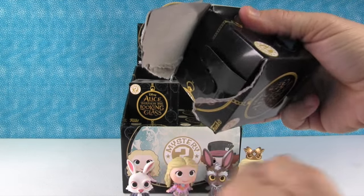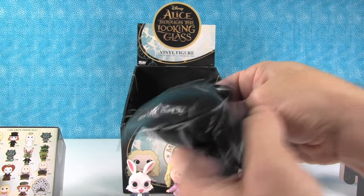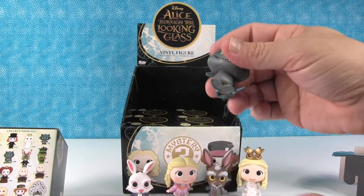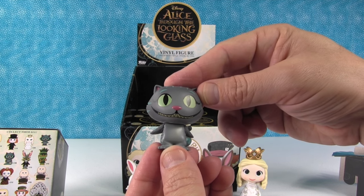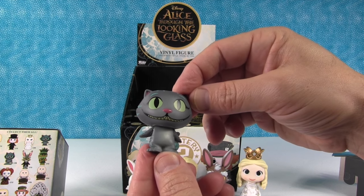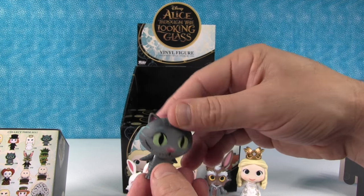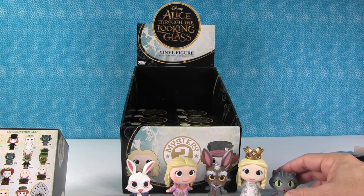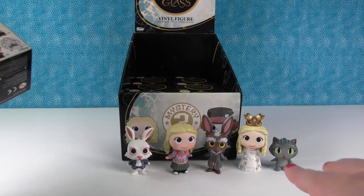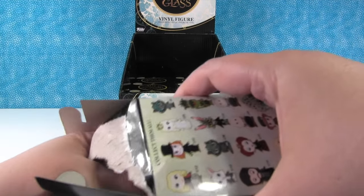This one feels super duper light - maybe a Cheshire Cat or the mouse. I got one of the Cheshire Cats. Oh he's so cute! Okay, this is the common Cheshire Cat - actually this is the ultra common, super common. There's probably going to be two of these in the box. Look at how small he is compared to the rest of the figures - like half the size. I hope the movie's awesome. I think it'll be visually impressive.